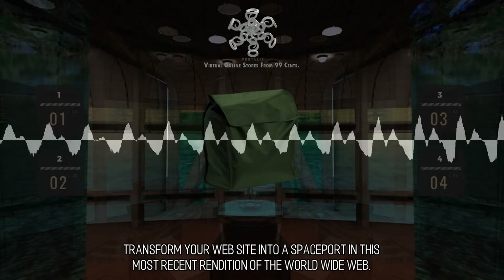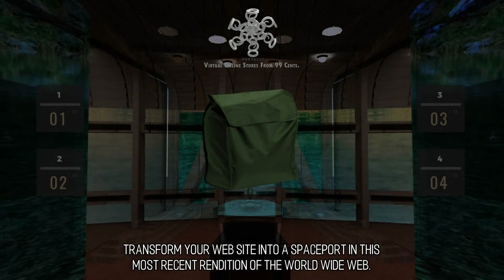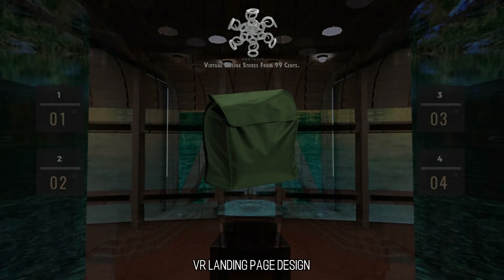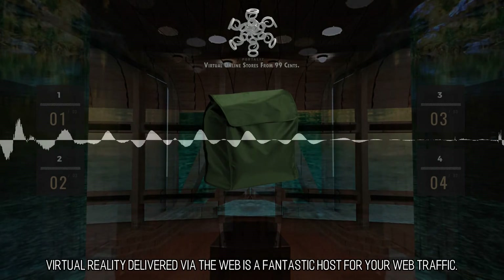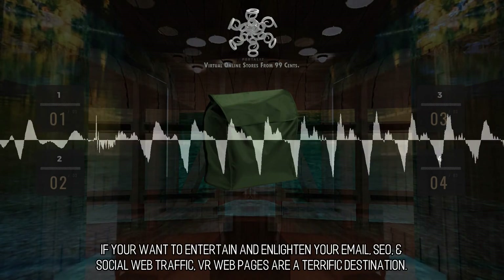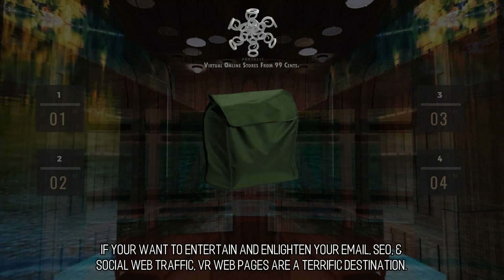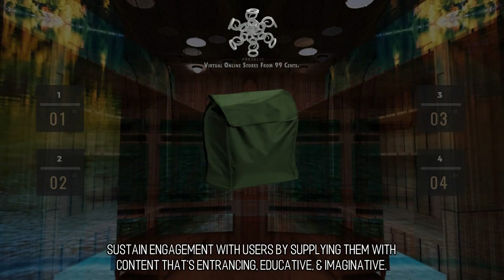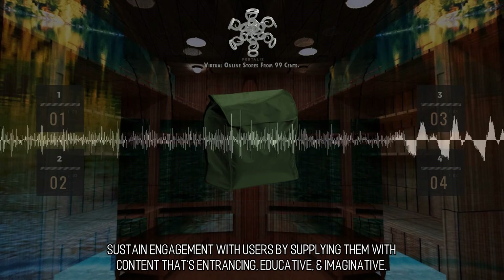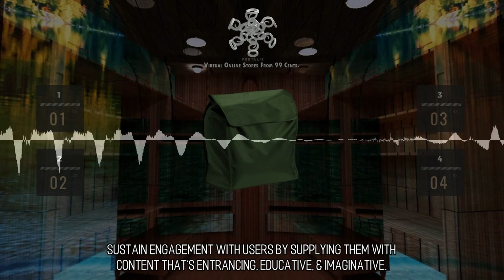Transform your website into a spaceport in this most recent rendition of the World Wide Web. VR Landing Page Design. Virtual reality delivered via the web is a fantastic host for your web traffic. If you want to entertain and enlighten your email, SEO, and social web traffic, VR web pages are a terrific destination. Sustain engagement with users by supplying them with content that's entrancing, educative, and imaginative.